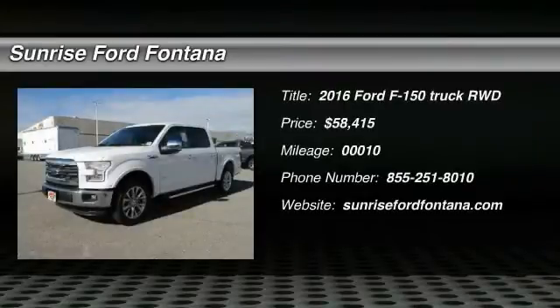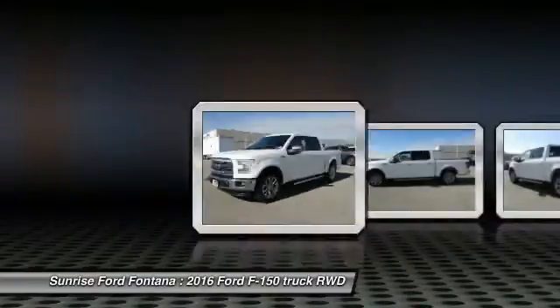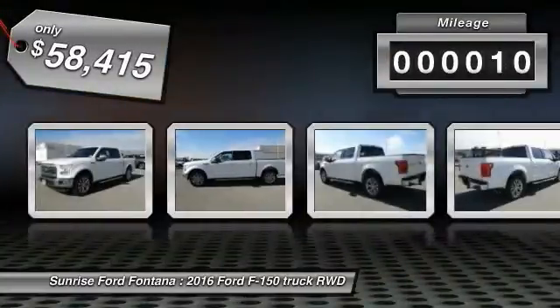2016 F-150. A Ford F-150 knows how to handle any situation. It's built to follow orders, no whining. This vehicle has less than 100 miles.